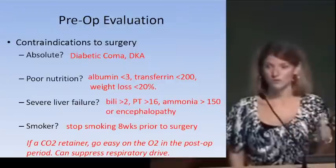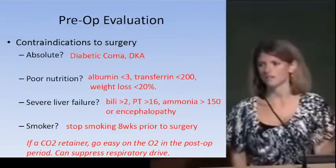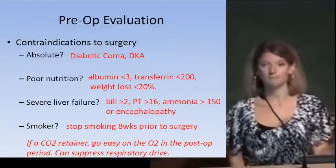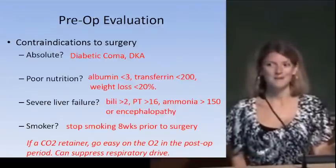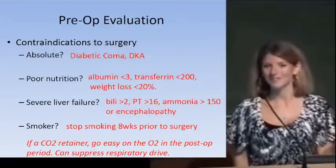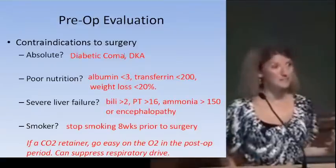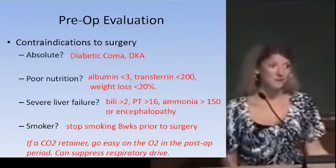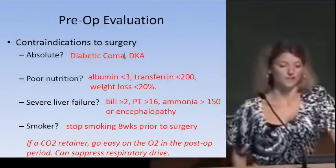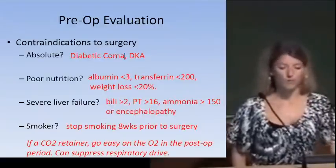If we're trying to maximize someone's nutrition, what's the best way? Enteral feedings are always preferred. If it's possible to feed somebody through their gut, that's always going to be a more optimal way to get nutrition into somebody. Severe liver failure is also a reason that surgeons will delay surgery if possible.